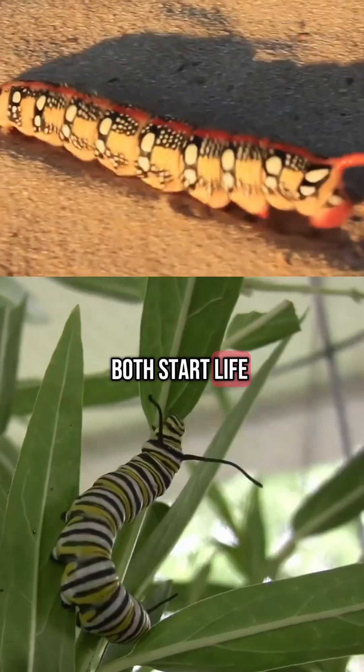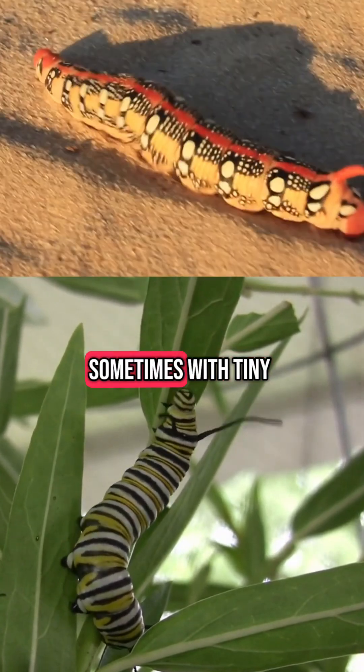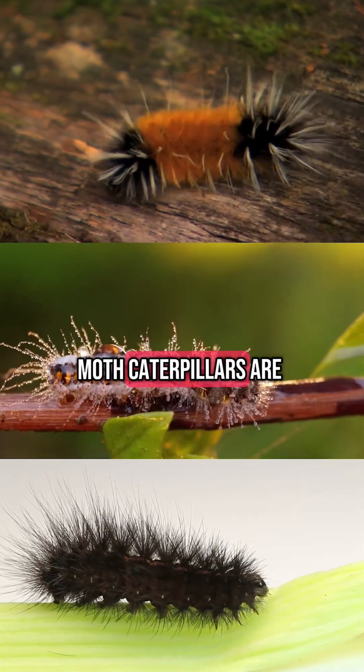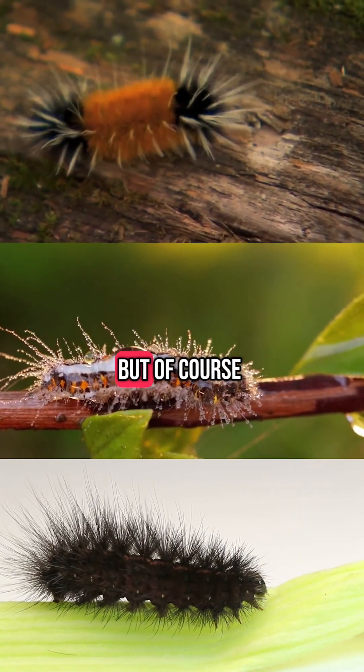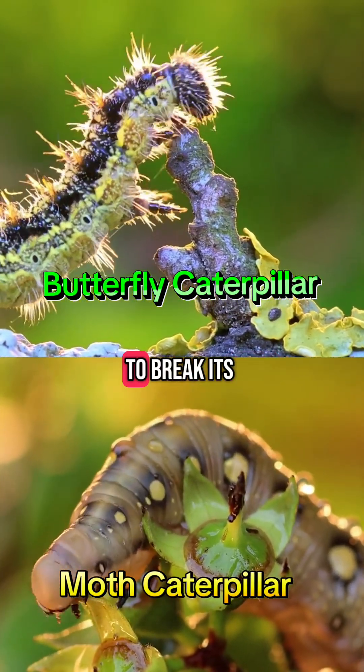Both start life as caterpillars, but butterfly caterpillars are usually smooth, sometimes with tiny spines or horns for defense. Moth caterpillars are often fuzzy or hairy. But of course, there are exceptions on both sides, because nature loves to break its own rules.